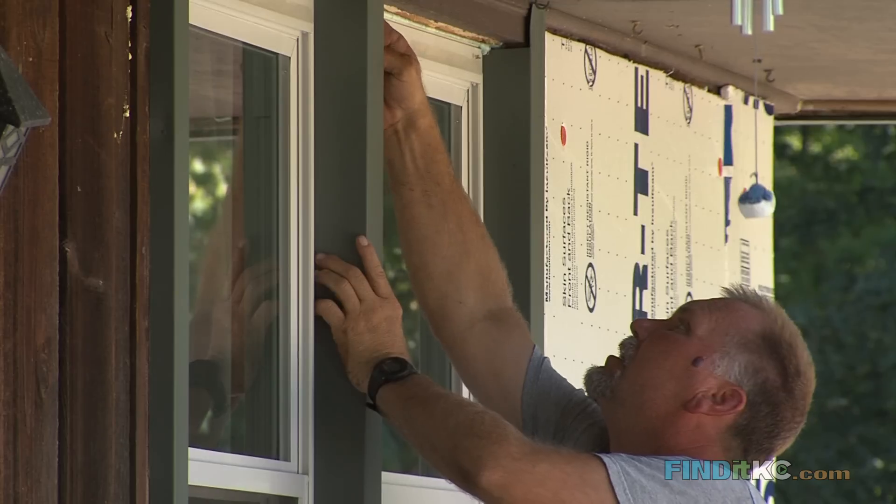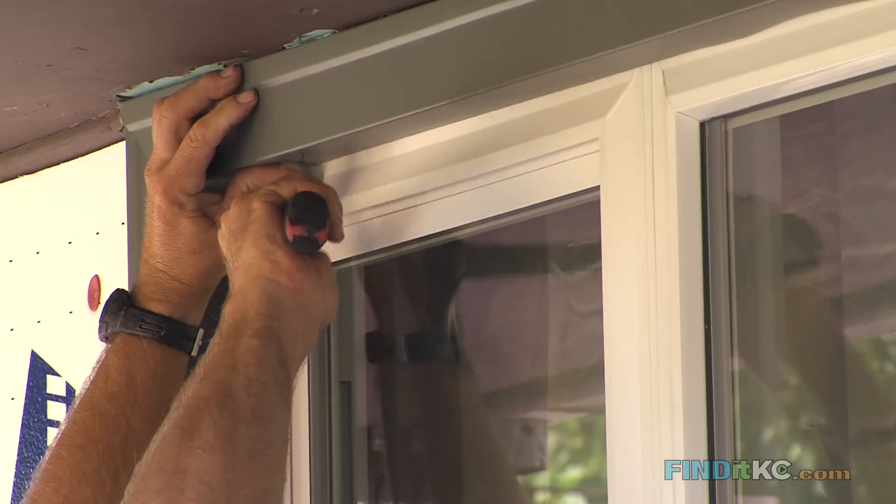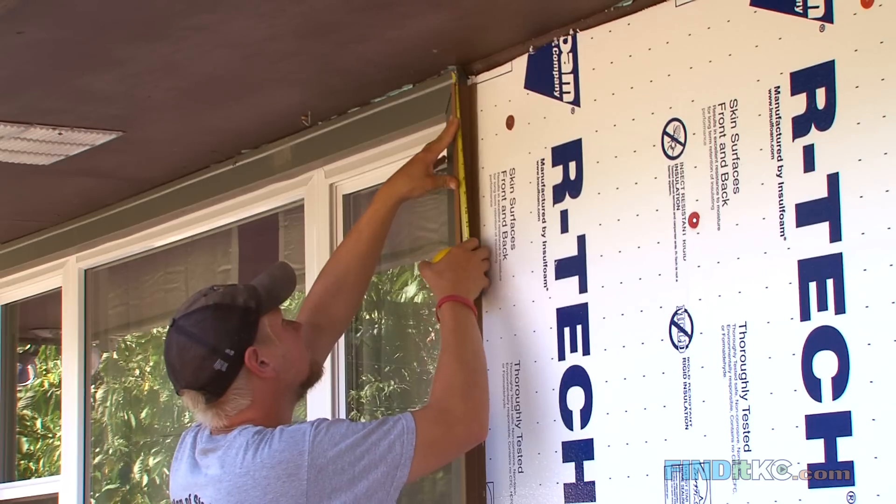The house is an older house and needed new soffits, and the windows were probably the windows that were in the house when it was built. Before, you could walk by them and feel the heat come in, and now you can put your hand on the window and it's cool.